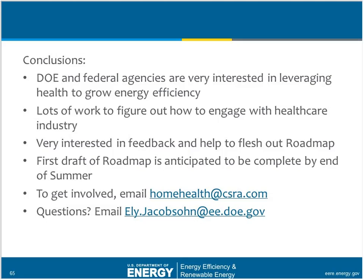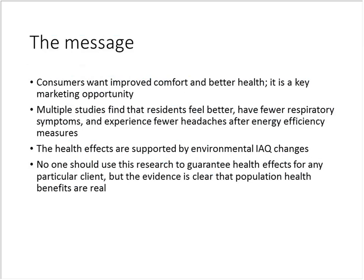It's clear that customers want better health, so there is a marketing opportunity here. Studies show you can be healthier after energy efficiency and green renovation, and we're confident because we see environmental changes. This is an emerging opportunity: healthcare is changing in this country, moving toward prevention and upstream intervention — really about cost containment, and bipartisan in that regard.